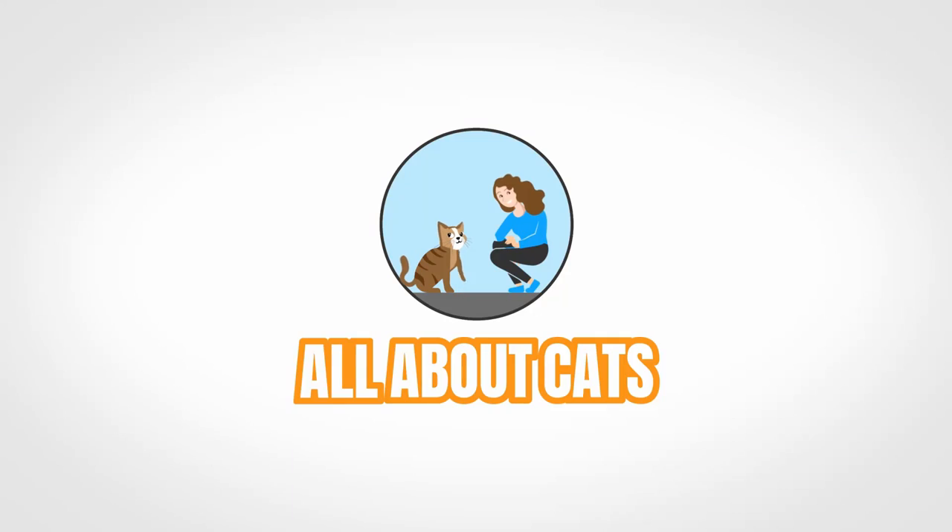Hey there everyone, it's Mallory here with Cats.com where we're all about cats, and this is my cat Forest. I've been debating on whether or not to do this video for about six weeks since I got the diagnosis. I didn't want to exploit what was going on with Forest, but after thinking it over, I've come to the conclusion that I really should make it.